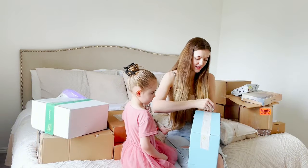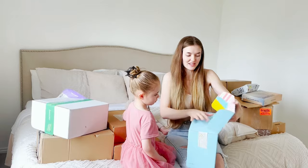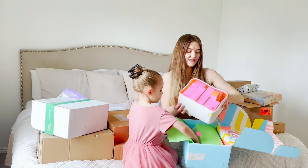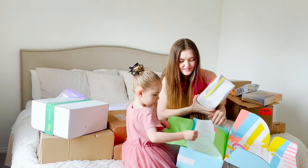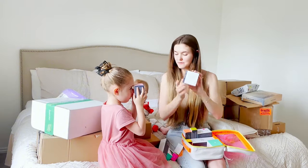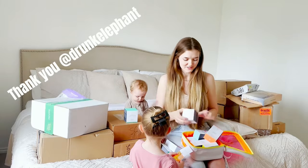This package is from Drunk Elephant skincare. I'm so excited about this one — I've been wanting to try this skincare for a long time. Look at this, you have a whole line of skincare in this beautiful case. I'm just excited — a hydration serum, a whipped cream, an eye cream. Thank you so much Drunk Elephant, I'm so excited to include this in my skincare routine.